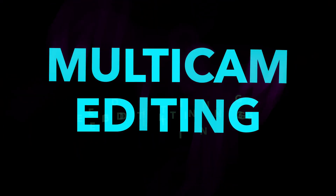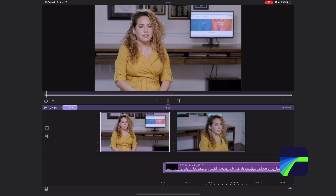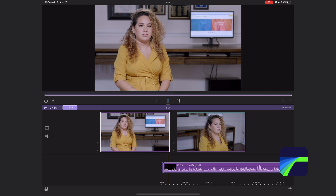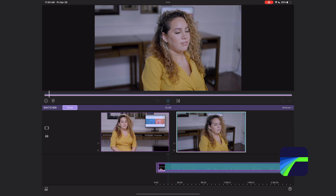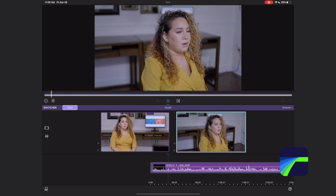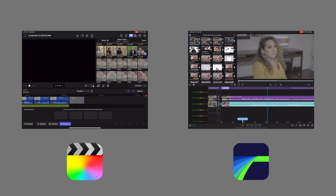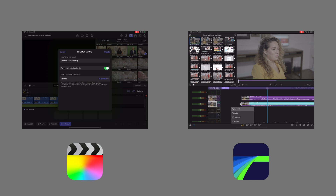Now let's talk about multi-cam editing. Multi-cam editing means you have two cameras recording simultaneously. You bring them both into either of these apps and the app will sync up the cameras so you can cut between your angles — it feels seamless, almost like cutting together a sporting event or a live TV production. The process of creating multi-cam clips in each app is a little different but generally the outcome is the same. They both use sound from your clips to sync the angles.